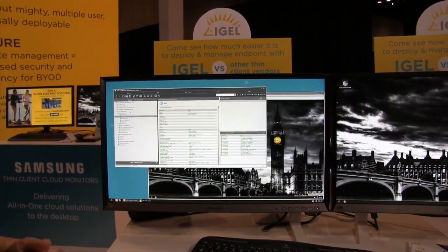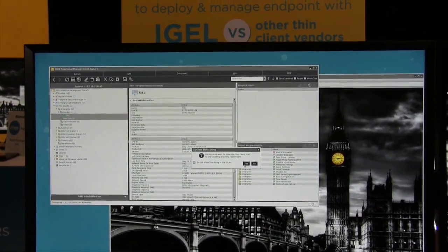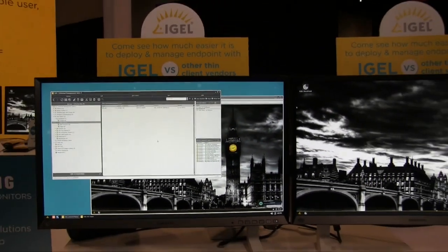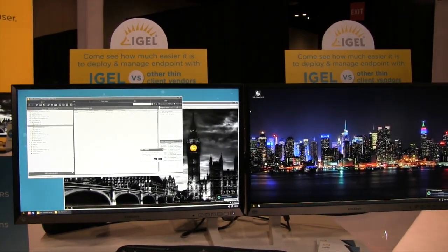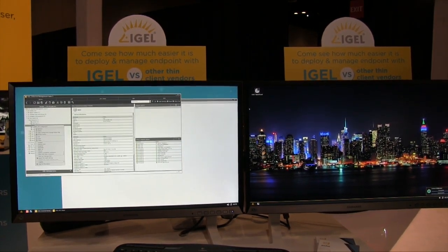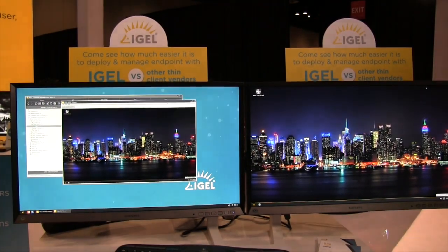Maybe this device is going to get redeployed — in this case to our New York office. We can simply drag and drop it to our New York location and let those settings take effect now. We'll see this thin client go ahead and reconfigure itself for New York. We can also see that happening inside the shadow session. It closes right up and then we re-establish the connection by right-clicking and taking the shadow. Now we have our New York office configuration.